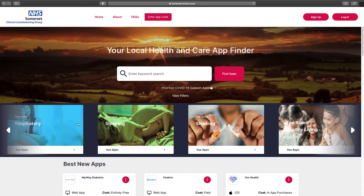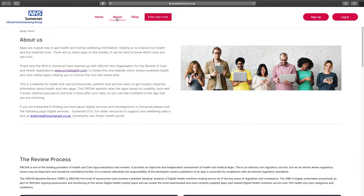Finding your way around is simple and easy. We're currently on the home page. At the top of the page there are three menus.